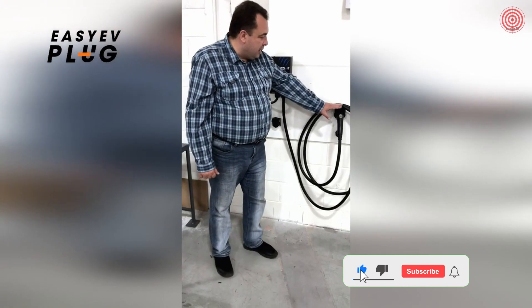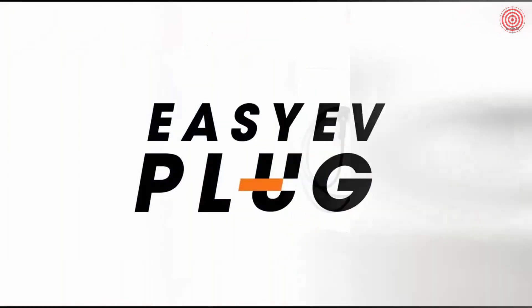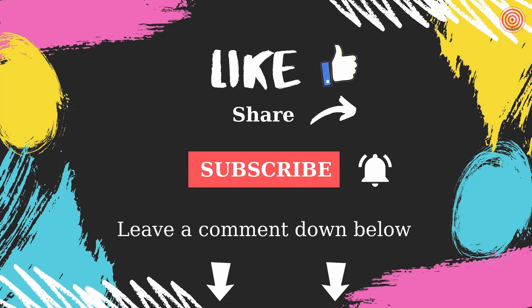Thank you very much for listening about our new product, EZ EV plug. Please visit our website at EZEVplug.com. If you liked the video, please click on the like button, write a comment, and subscribe to the channel.